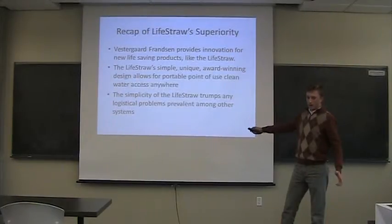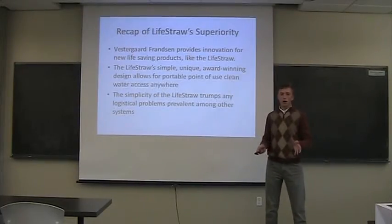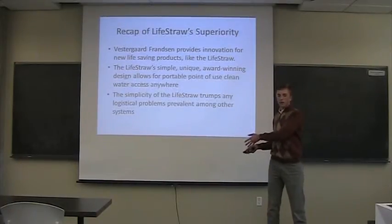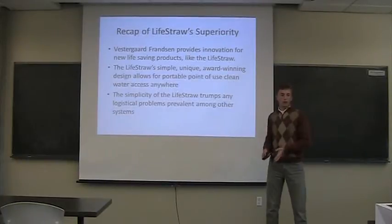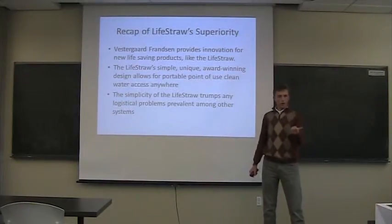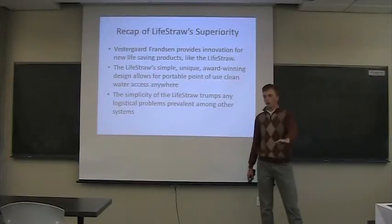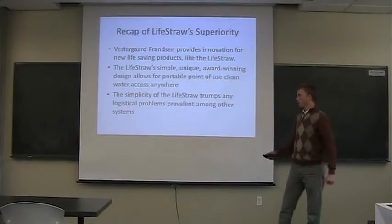The simplicity of the LifeStraw is especially critical in refugee areas where displacement may continue to occur. If they have a filtration center or a high-tech filtration system and something happens — they have to move further away from a conflict area — they can't just pick up all that equipment and go. With the LifeStraw, it's a two-ounce straw you can simply take with you no matter what happens, no matter where you have to go. There are no replacement parts needed. It just completely outperforms the status quo solutions.